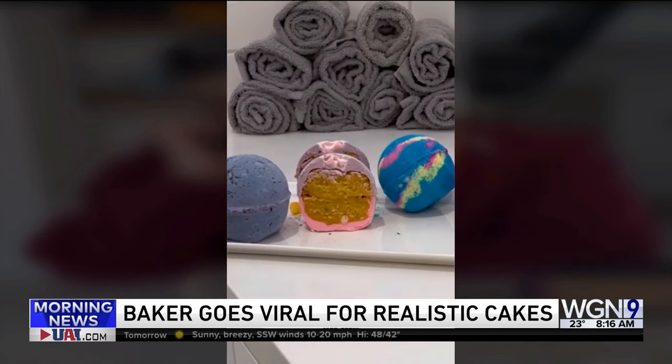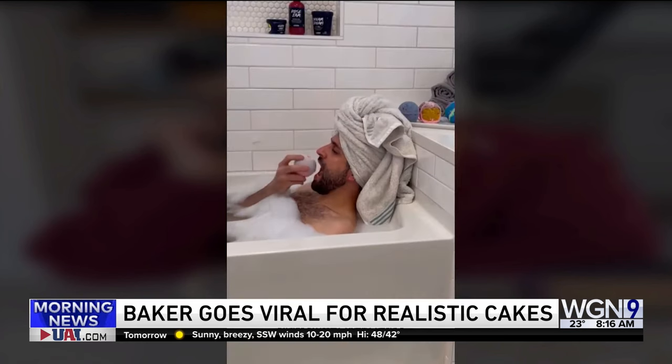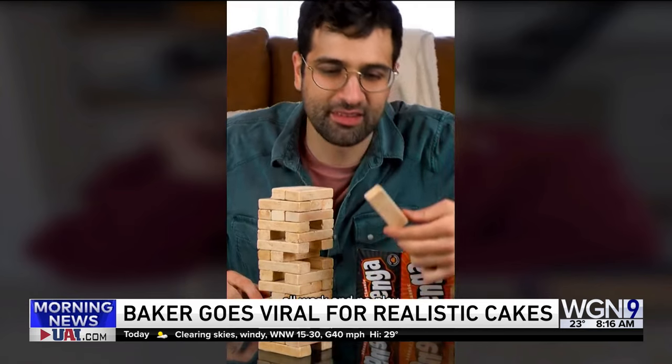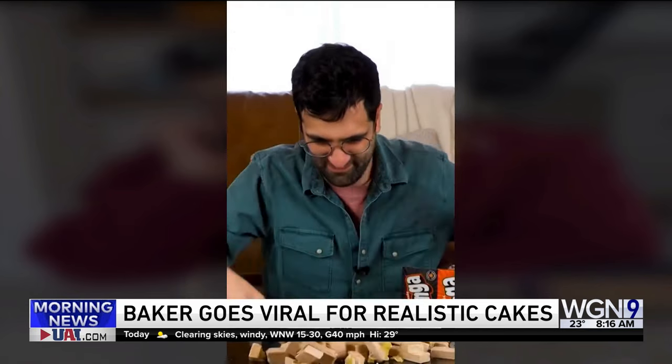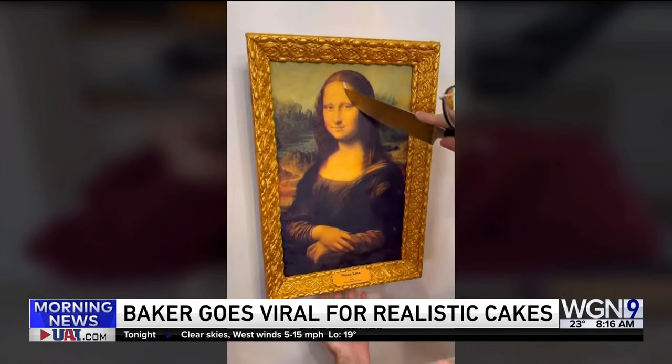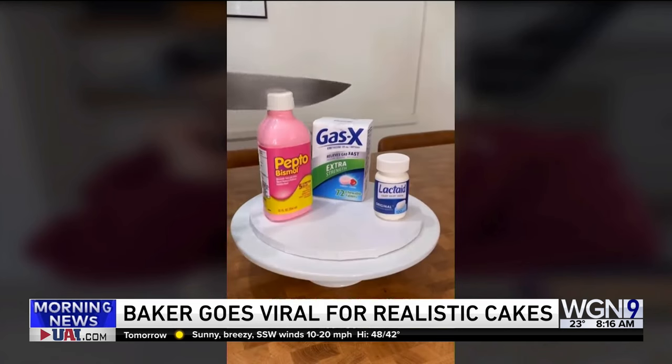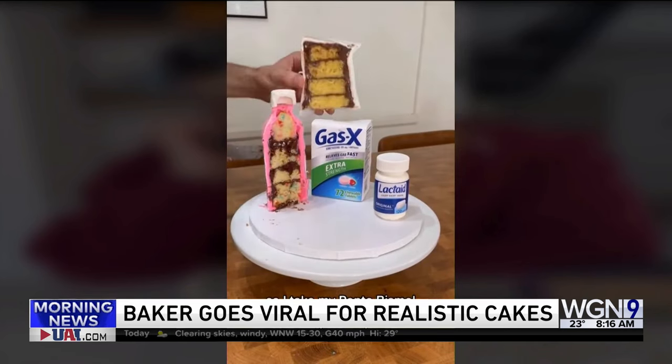A baker from Michigan is going viral for his extremely lifelike cake creations. Johnny Manganiello, known on social media as Johnny Cakes, creates everything from a coffee machine to a razor to a motor. He's also appeared on the Netflix show "Is It Cake?", where people make realistic things that look like cake. Johnny joins us.